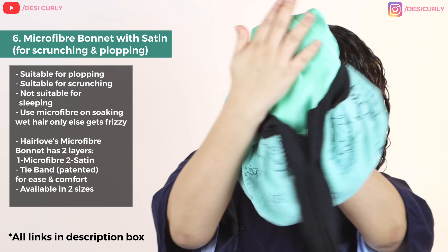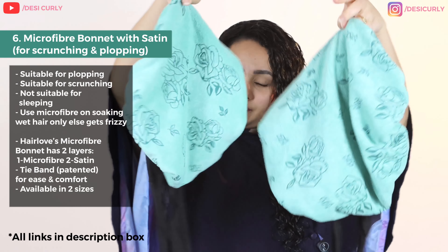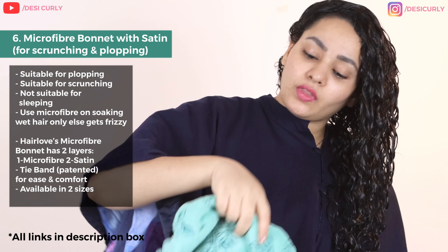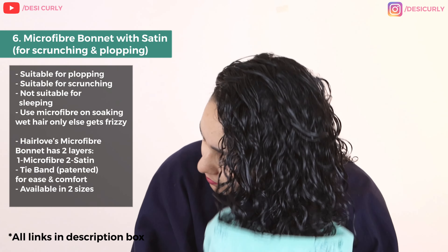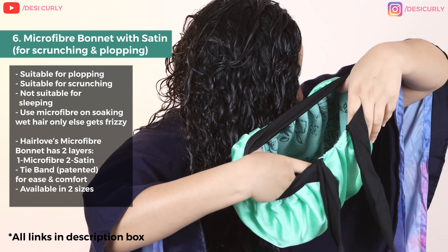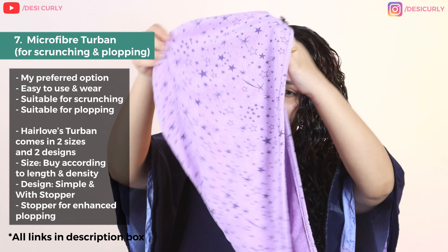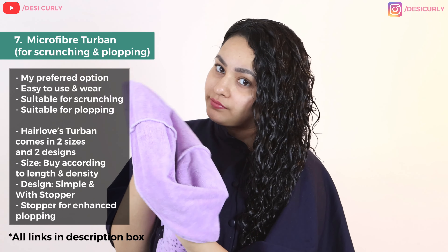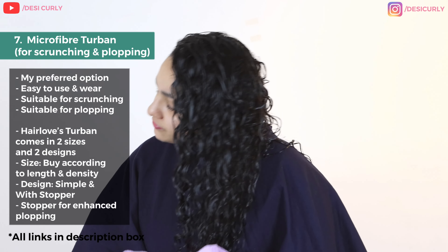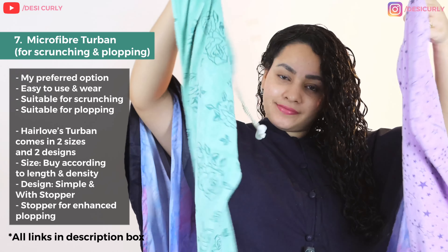First is this microfiber bonnet — satin inside and microfiber outside — and it comes in two sizes, big and small, so you can choose according to your hair density and length. You can use the satin side or microfiber side for scrunching. This bonnet can also be used for damp plopping, especially from the satin side. The tie band is the classic patented design from Hair Love, really stretchable and comfortable. The second option for scrunching is a turban — a more popular shape that comes with a button for plopping, made of very absorbent microfiber, more comfortable to wear, and comes in two designs: one with a stopper and one plain.